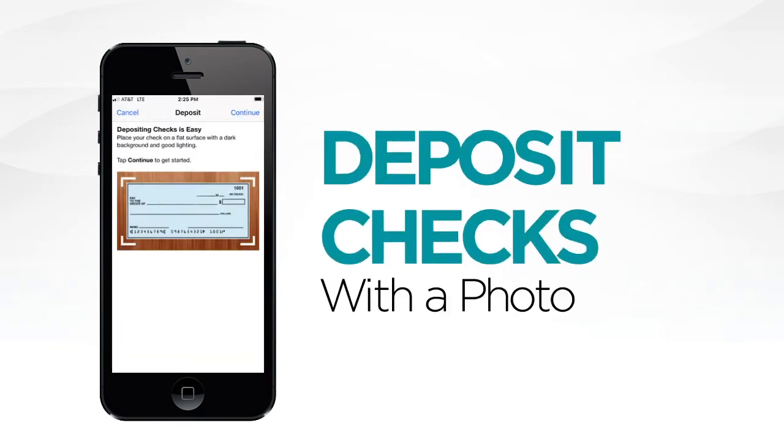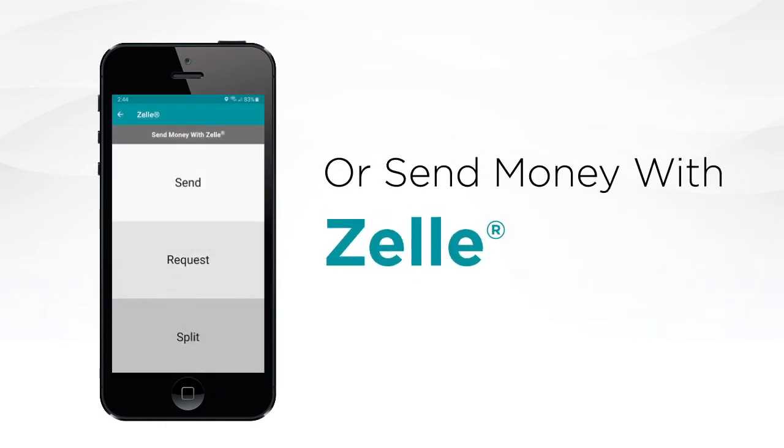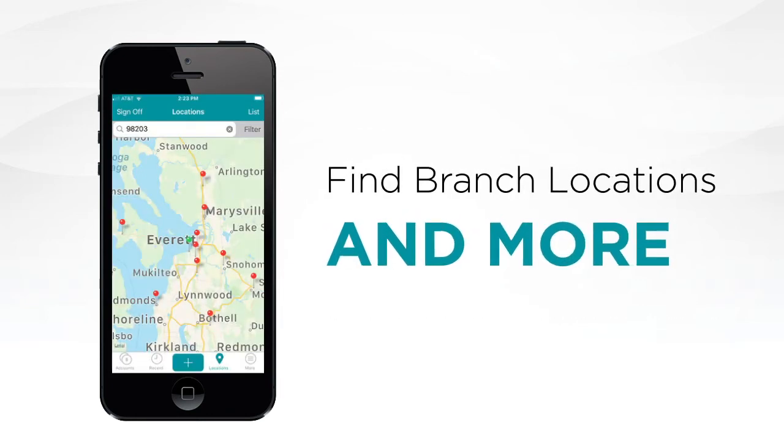You can also quickly deposit checks with a photo or send money to a friend with Zelle, saving you a trip to the bank or ATM. Plus, our app can help you find branch locations and more.